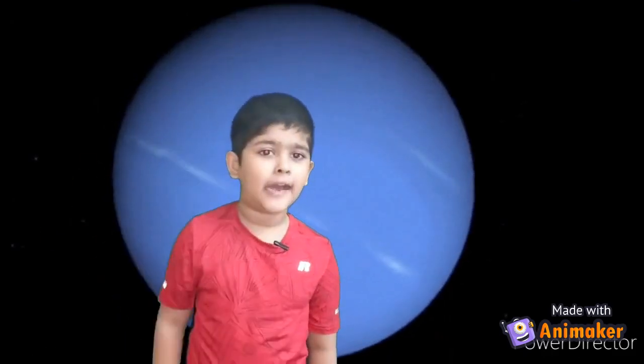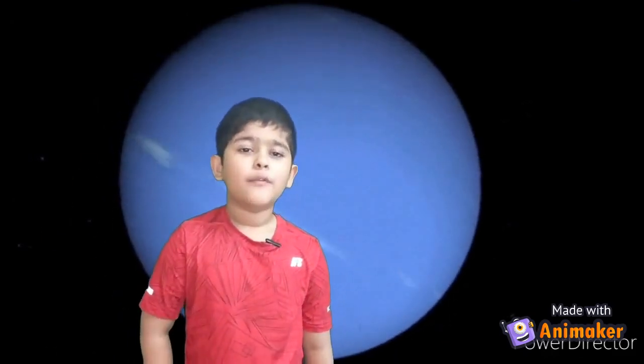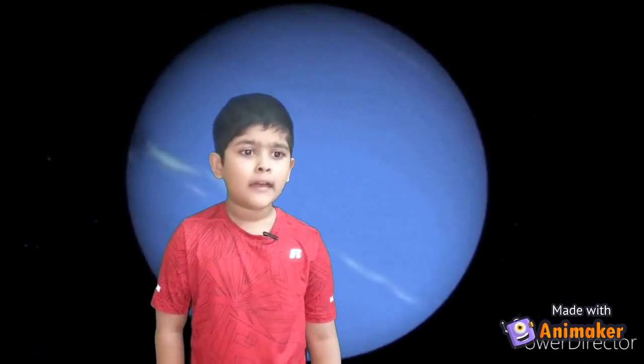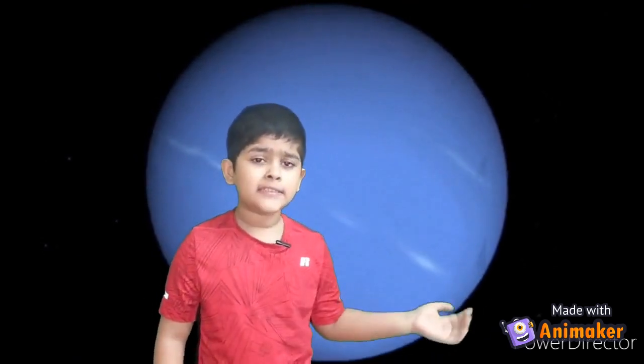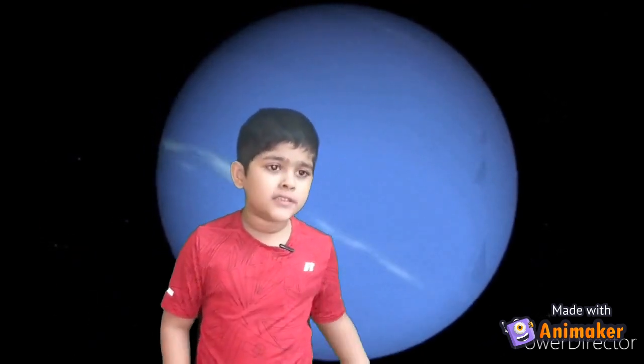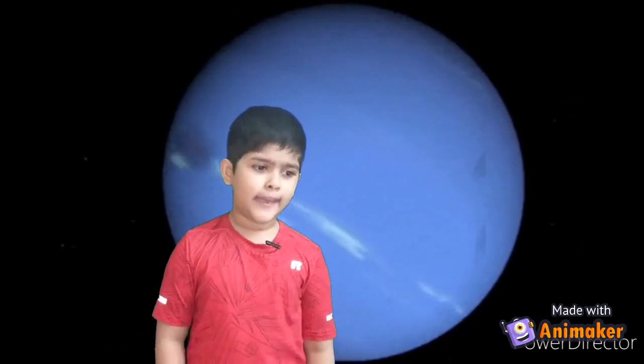Hi, I am Esan. Today, we are going to learn about Neptune, its surface, its rings, its moons, and some fun facts about it.